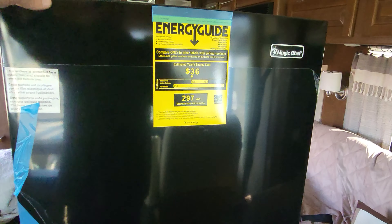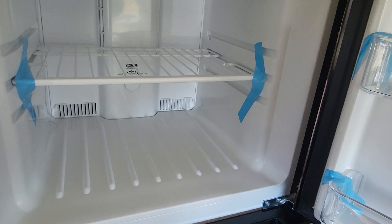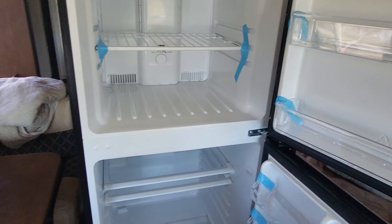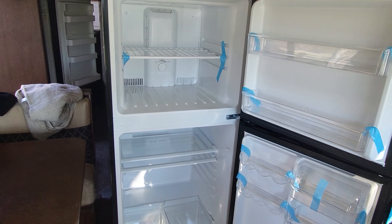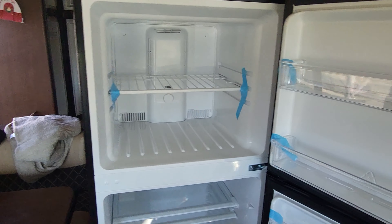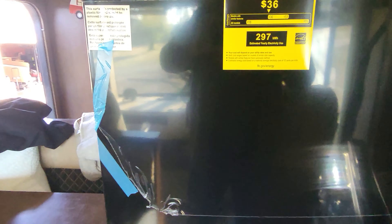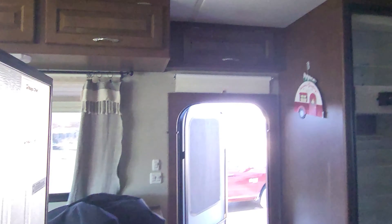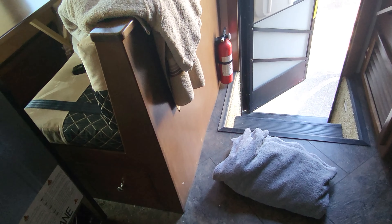I did a lot of research on this, and this one almost drops right into the spot where the Norcold 811 was. It's much bigger on the inside, weighs about half the weight, and I got it into the RV by myself with no help — about an inch to spare on either side of the door. I'd recommend putting a towel down so you don't scratch your floor.